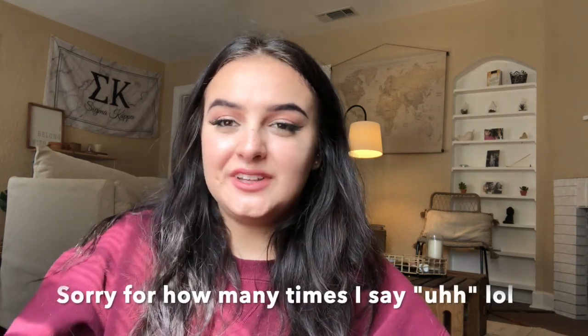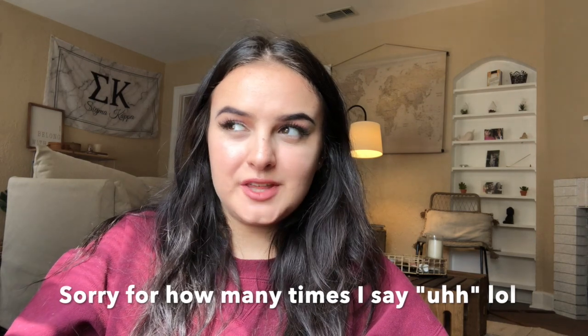Hey guys, welcome back to my channel. I'm Savannah and today I'm going to do a college house tour. I've been living in this house for probably three months now — I just moved in before fall semester. I live by myself in this little one-bedroom house duplex thing. It's super cute. I spent a lot of time thinking about themes and decorations, and my mom spent a lot of time searching for things as well, so let's get into it.